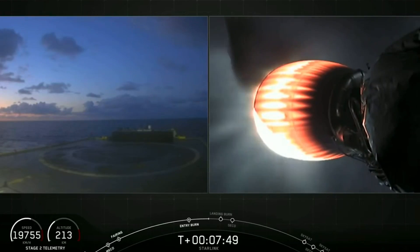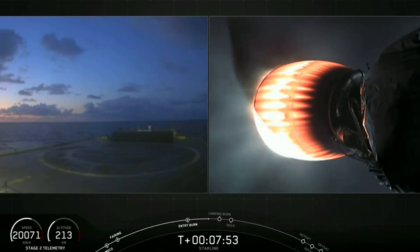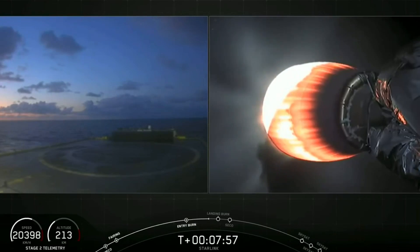Landing burn will last about 20 seconds long, and then hopefully we'll get to see first stage touchdown on our drone ship, Of Course I Still Love You. Stage 1 is transonic.